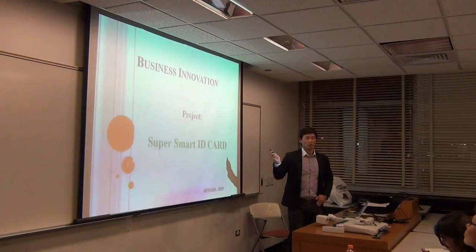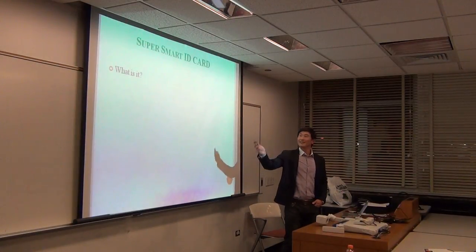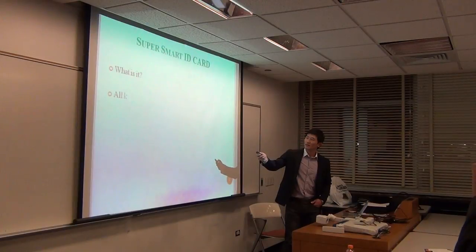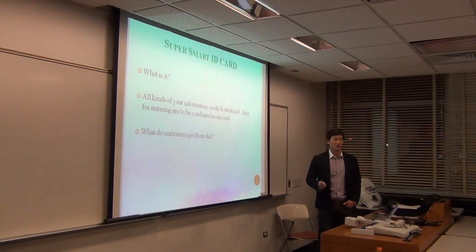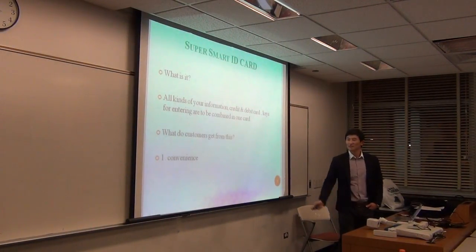What do you think about a smart card? It combines all kinds of your information — credit card, debit card, and keys for entering — all in one card. It's just one card for your life. What customers get from this: I focus on three things. First is convenience, second is saving time, third is not needing to worry about loss.